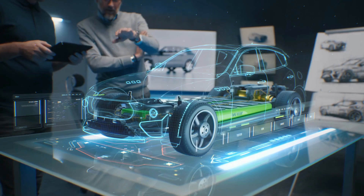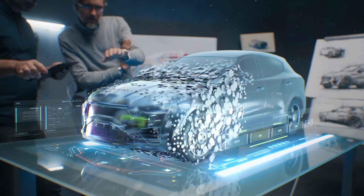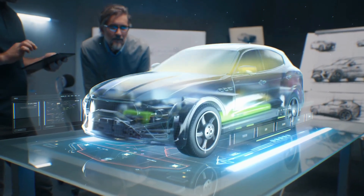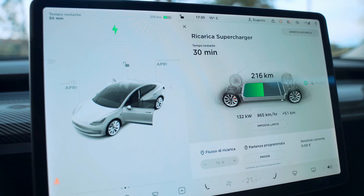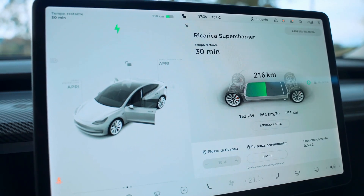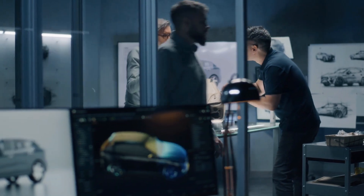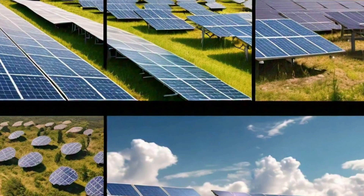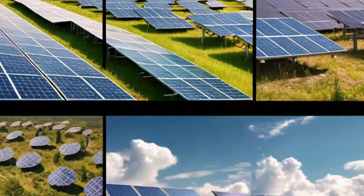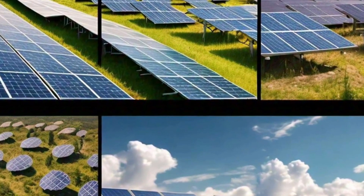The iron-air battery offers up to 100 hours of energy storage, a dramatic improvement over current options. In contrast to traditional lithium-ion batteries, which typically provide around 4 hours of storage, the iron-air battery can sustain energy for approximately 4 days. This makes it an essential technology for bridging energy gaps, such as during periods of low solar power generation due to cloudy weather.